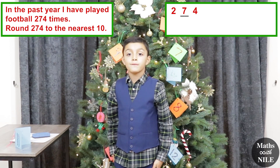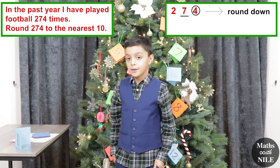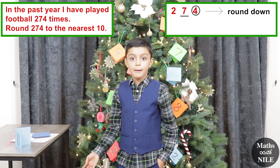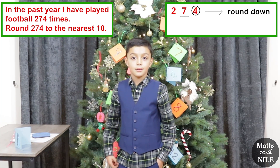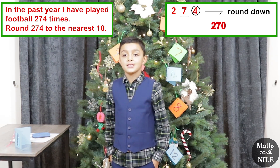270, because 5 and over you round up, and 4 and under you round down. And I got 274, so that means I'll have to round down. So the answer is 270. Very good.